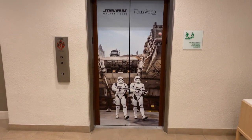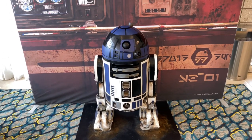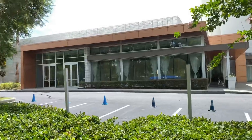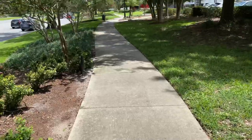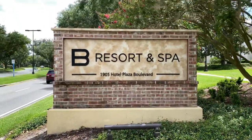Stormtroopers adorn this elevator door, but don't forget to take your photo with this astromech droid. Adjacent to the lobby is this calm pool area. This building is the Holiday Inn's Convention Center, and over to the left-hand side is the sidewalk to continue on with our journey to the B Resort and Spa.